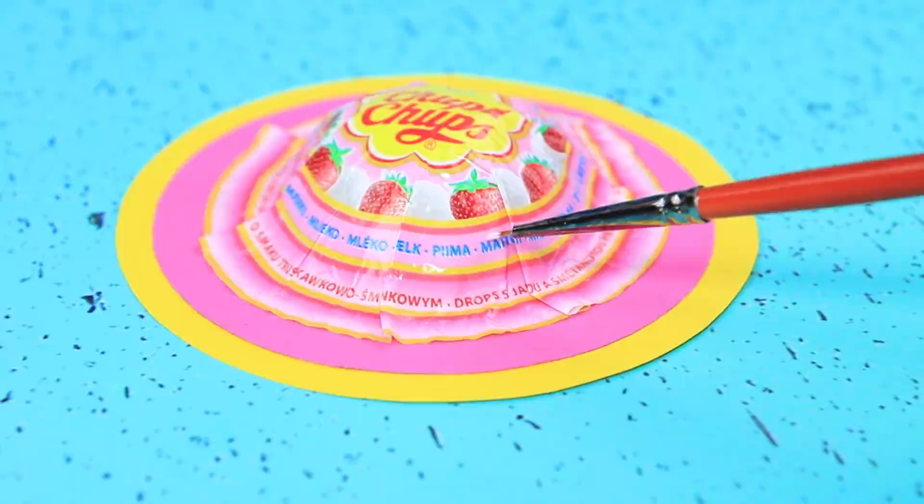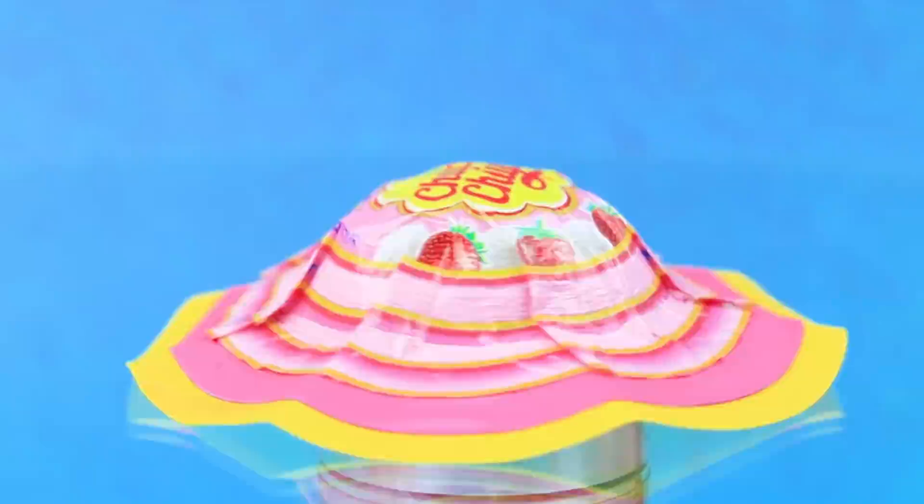Chupa Chups makes not only lollipops, but also doll hats. Did you know that? A pair of cardboard circles will look perfect on the hat. Paint the words and give the hat a wavy shape. Now the doll will be protected from the sun.